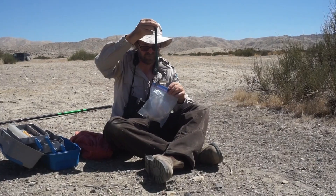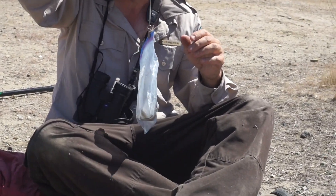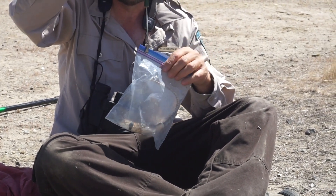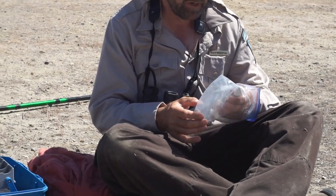And he weighs the lizard. So this animal — his bag is about six grams — he's about 50 grams. The trick, of course, is he's going to bite the bag.